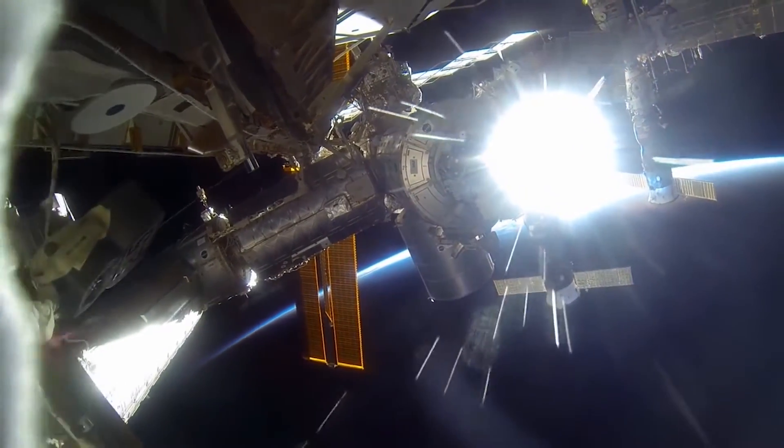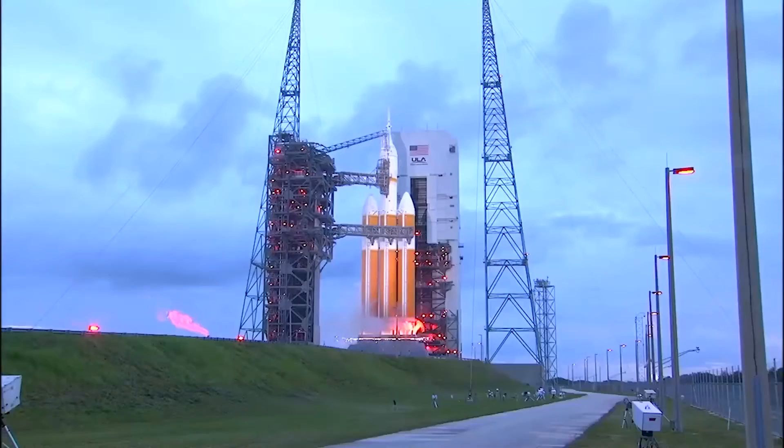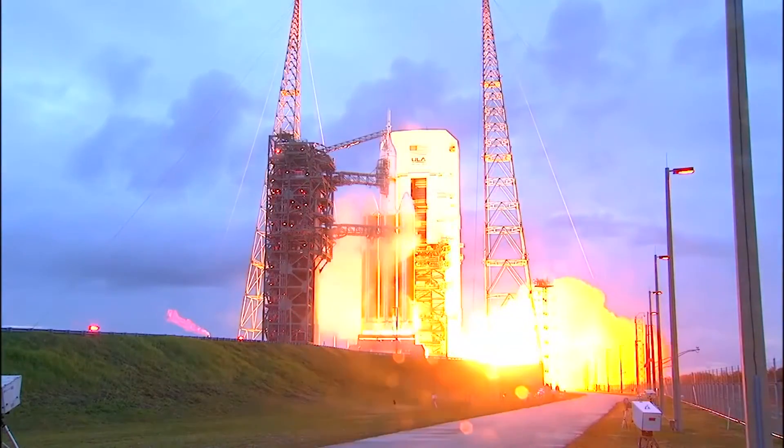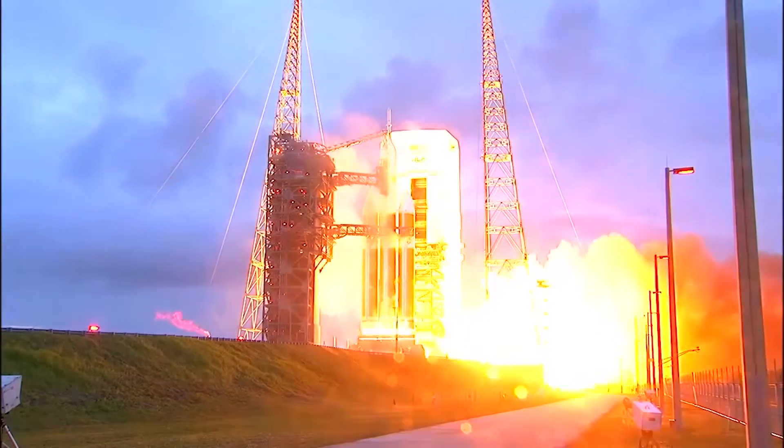Apply. Throw your hat in the ring, get your ducks in a row, and don't overthink it. Apply. Put your best foot forward and submit that application. NASA needs you — we need to cast that net wide and see all of the talent that's out there, and we'd love to have you here.